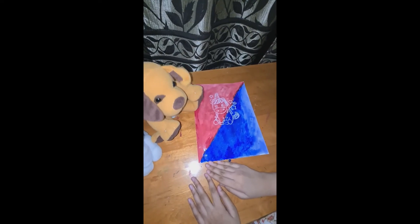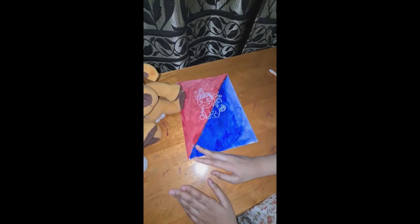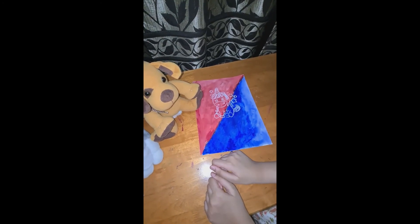Wow, I learned such an artistic magic trick today! Wow, it was so much fun! So, guys, I hope you enjoyed this video — please don't forget to like, share, and subscribe!